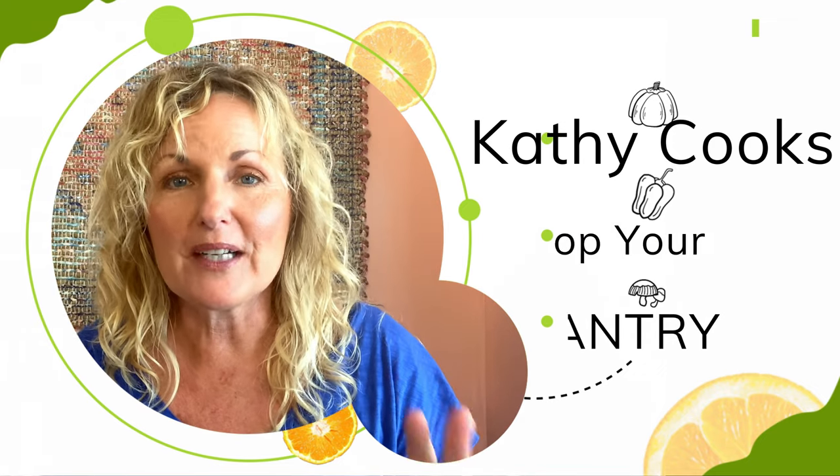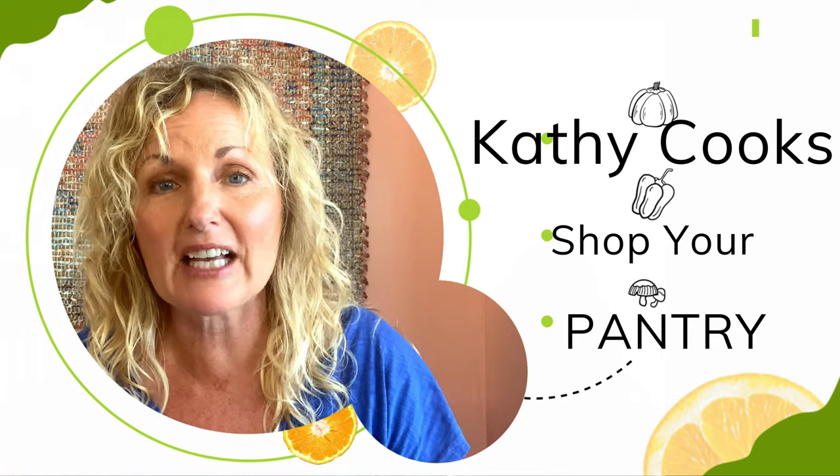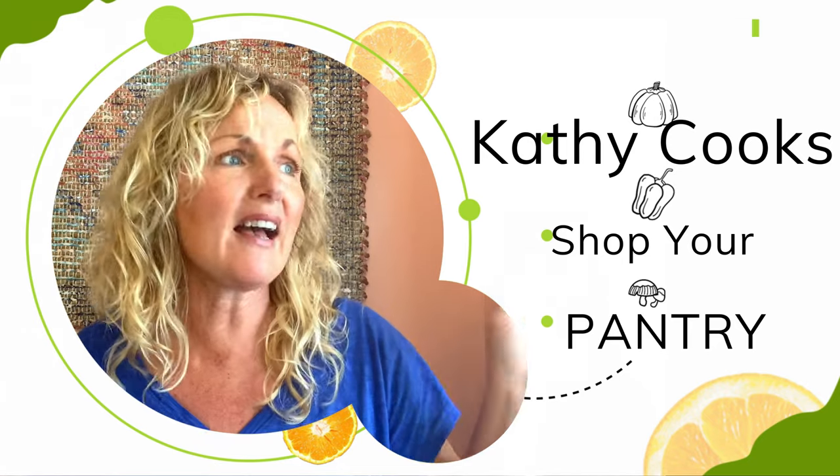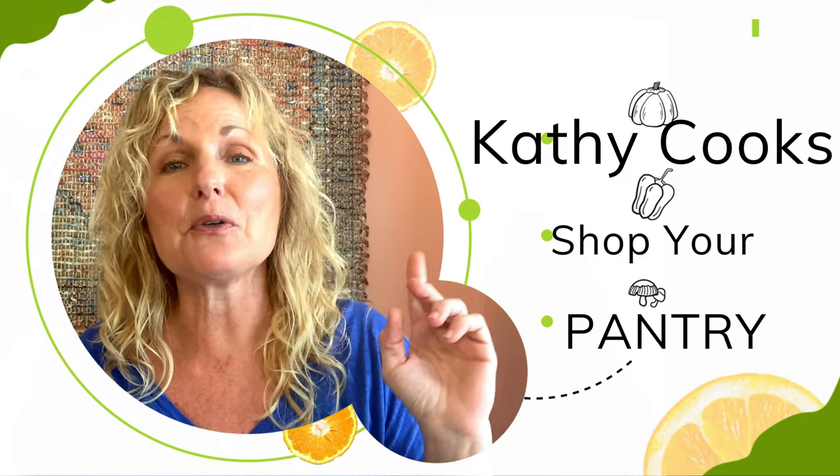Hi, this is Kathy Cooks and welcome to my channel. I am going to be showing you how to take ingredients from your house and turn them into some spectacular weeknight meals. They're not just for weeknight — they're for any night, and I want you to stay tuned.